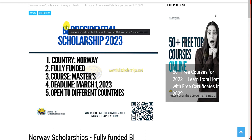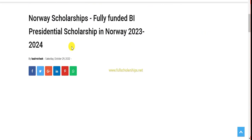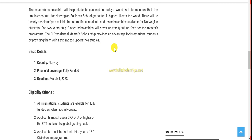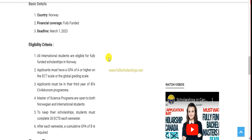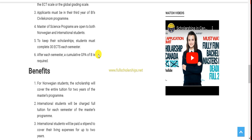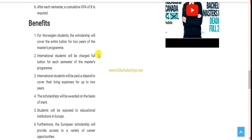Once you are redirected from the link in the YouTube video description, you can check out the information here. This scholarship is from Norway — it's a presidential scholarship. Some basic details: the country is Norway, financial coverage is fully funded, and the deadline extends to next year March. The eligibility criteria is also mentioned here — you must be an international student to apply. The scholarship benefits are also listed there.